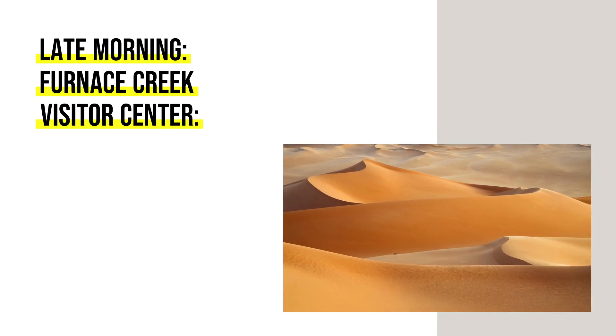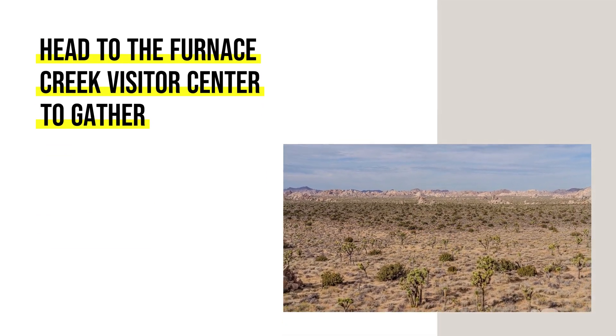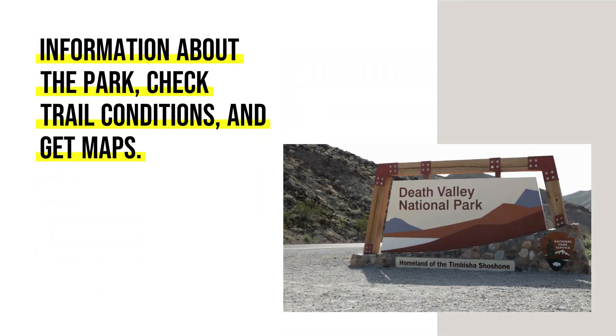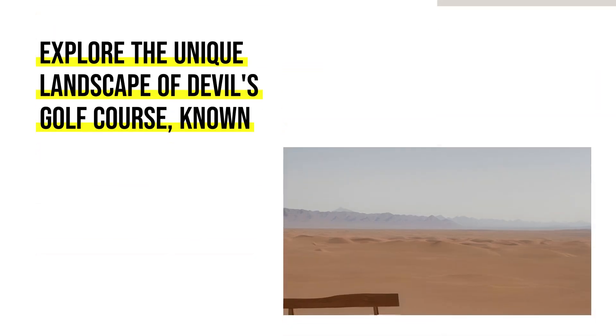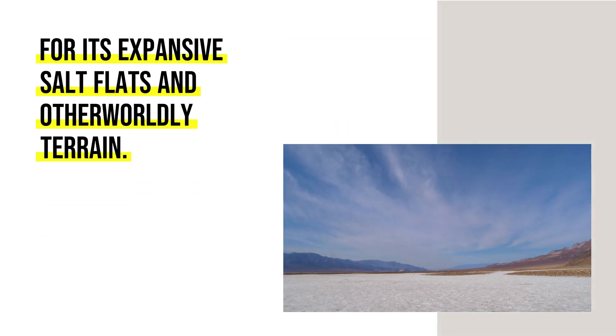Late Morning: Furnace Creek Visitor Center. Head to the Furnace Creek Visitor Center to gather information about the park, check trail conditions, and get maps. Then explore the unique landscape of Devil's Golf Course, known for its expansive salt flats and otherworldly terrain.